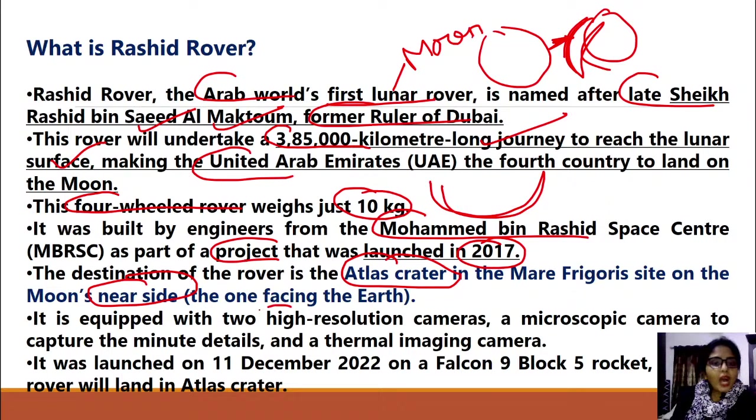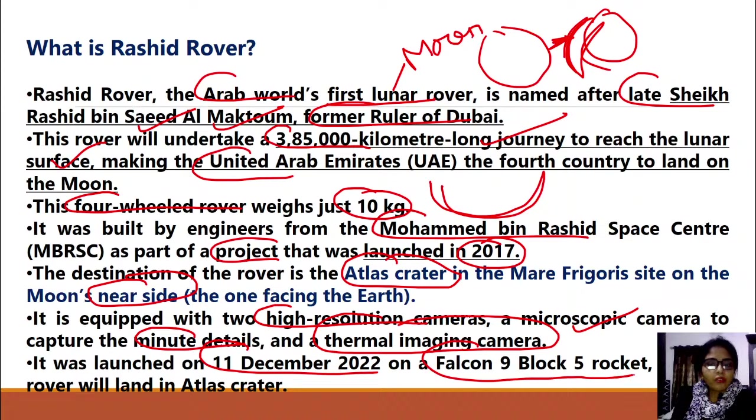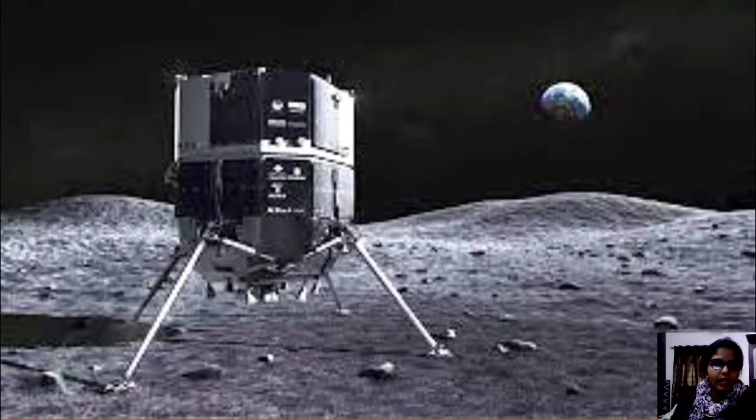The rover is equipped with high-resolution cameras and both three-dimensional and two-dimensional cameras. This is the Atlas Crater where the UAE rover will land as part of this mission.